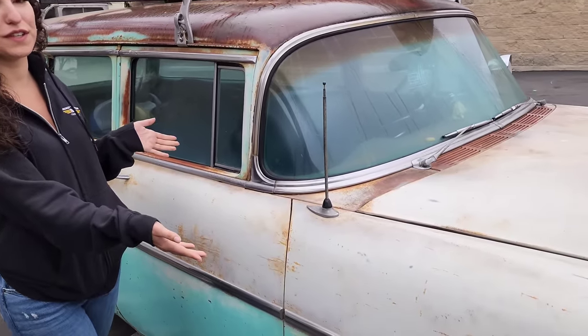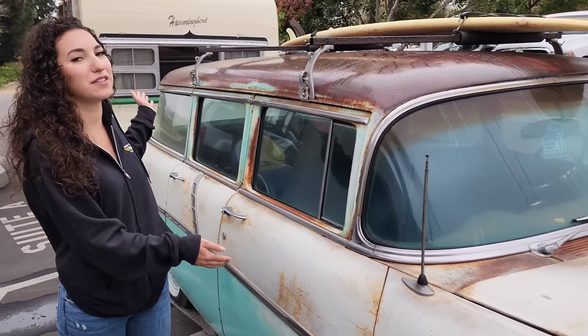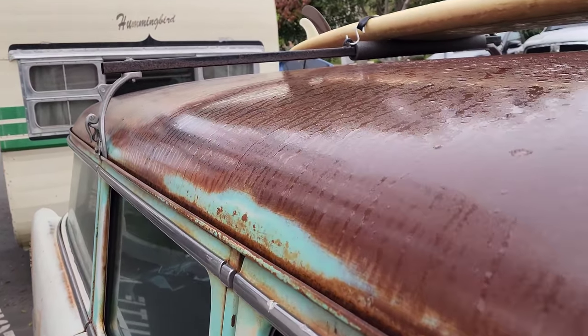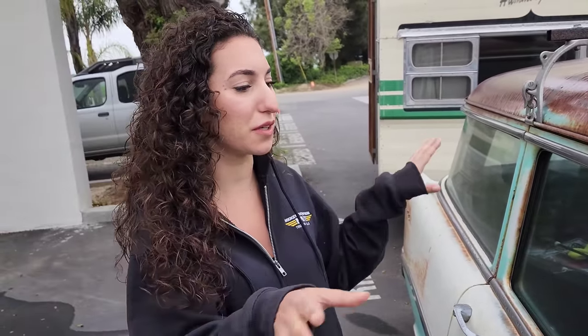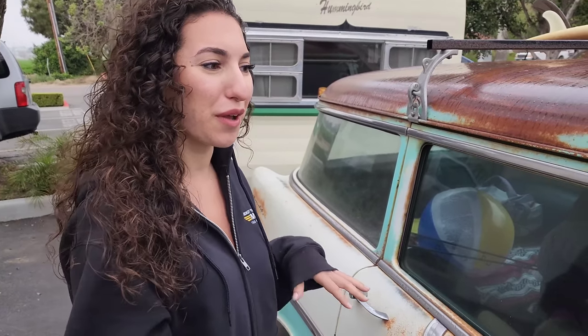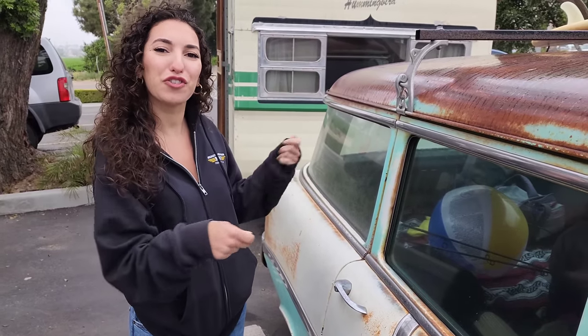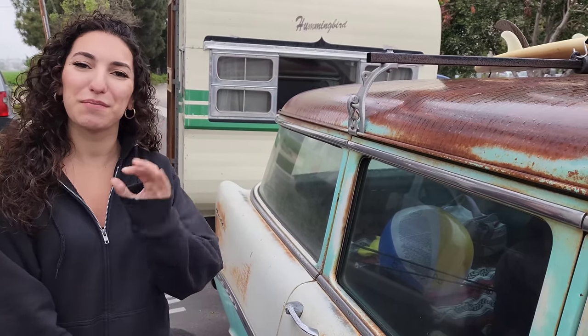So this is our 1956 Chevy wagon and the 1955 Hummingbird. And when we go to the beach, every time we get back, we like to just give them a good wash because of all the salt water — you don't want them rusting any further. So we're gonna spend the day washing them, cleaning them out, making them look tip-top again.